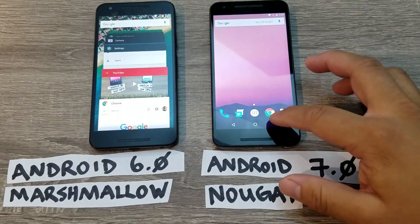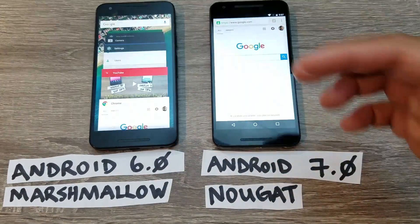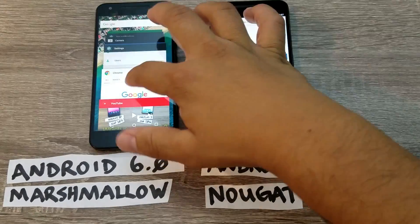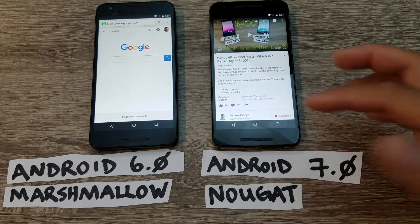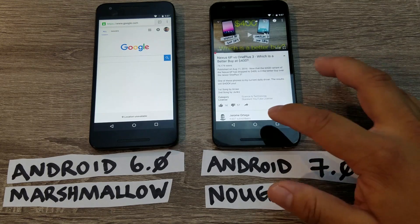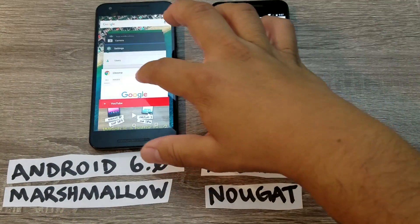In the recent apps tab, say you want to switch between Chrome and YouTube. On Marshmallow you just click the app and click back. But there's a new shortcut on Nougat — instead of tapping into the recent apps tab each time, you can double-tap the recent apps button and it will switch you back and forth between your last two apps. It doesn't save a ton of time, but it is a lot more efficient.